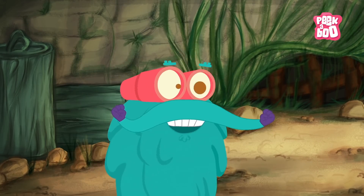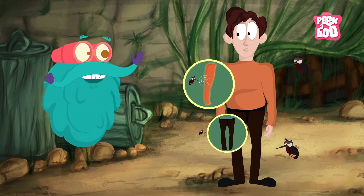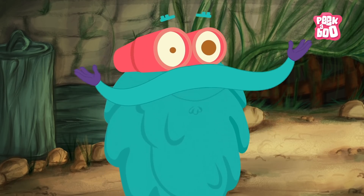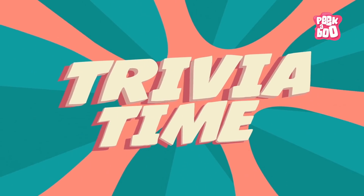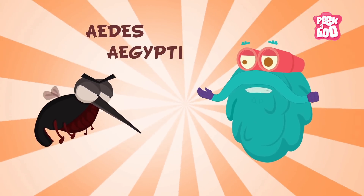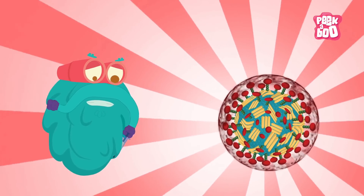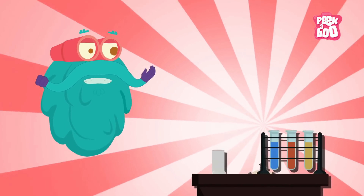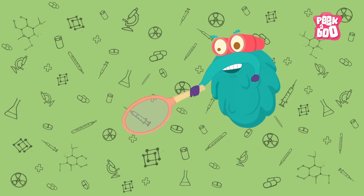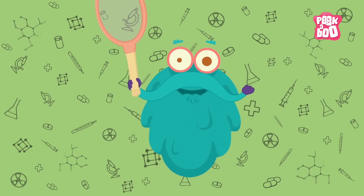All you need to do is keep your surroundings free of mosquitoes. Wear long-sleeved shirts and long pants to stay away from mosquito bites. As we all know, prevention is better than cure. Trivia time! Zika is mainly carried by a specific type of mosquito called Aedes aegypti. There is no vaccine against the Zika virus yet, but scientists are trying their best to find one. So friends, swat the menacing mosquitoes around and stay safe. Until next time, zooming out!